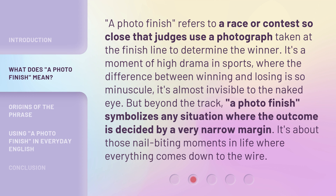A photo finish refers to a race or contest so close that judges use a photograph taken at the finish line to determine the winner. It's a moment of high drama in sports, where the difference between winning and losing is so minuscule it's almost invisible to the naked eye. But beyond the track, a photo finish symbolizes any situation where the outcome is decided by a very narrow margin — those nail-biting moments where everything comes down to the wire.